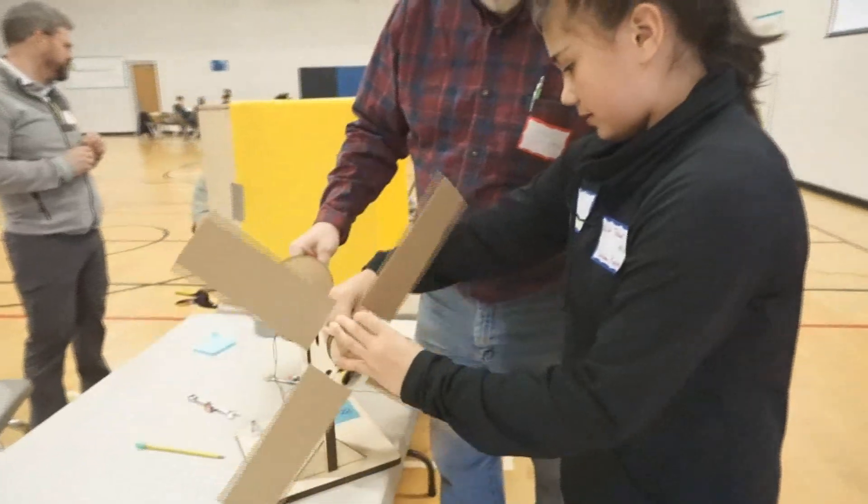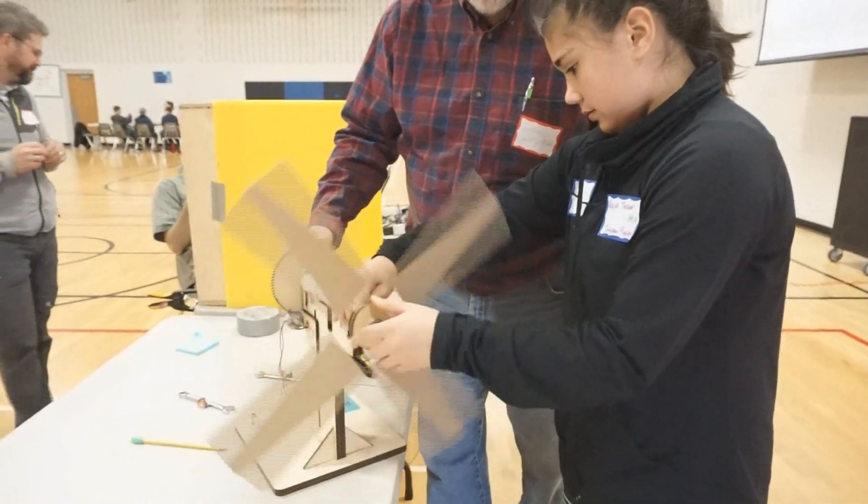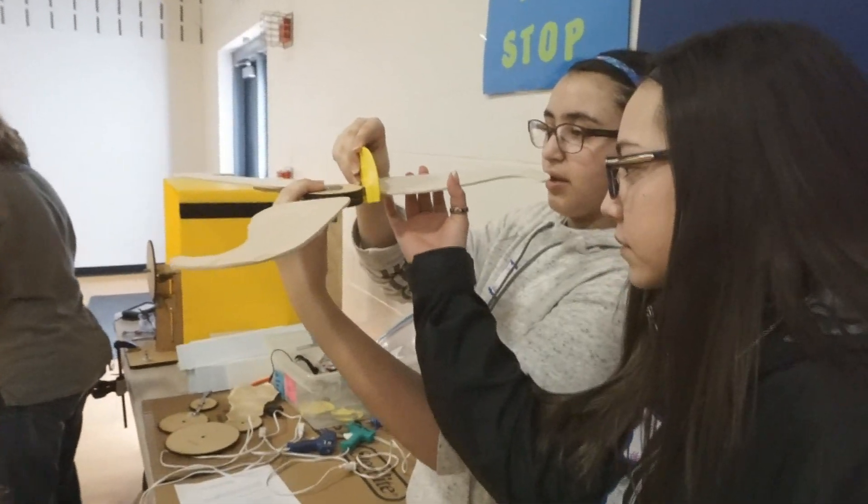It's a real world thing. Here's a problem we have. This is the information we have. Let's try to solve that problem. Hands on — that's when they become so engaged, when they get to touch, they get to manipulate, that they get more ownership on it.